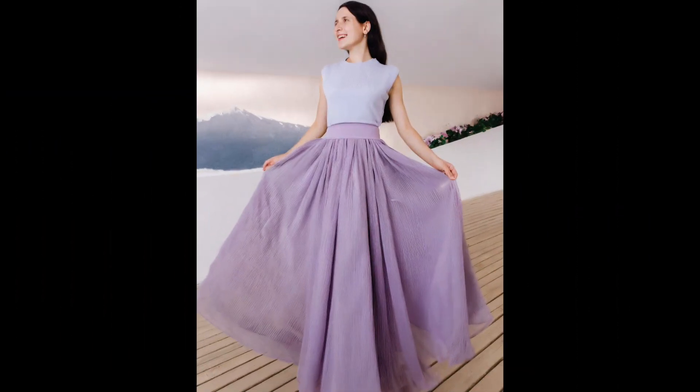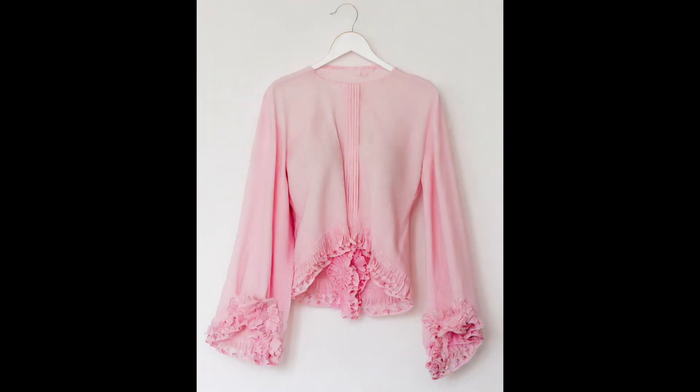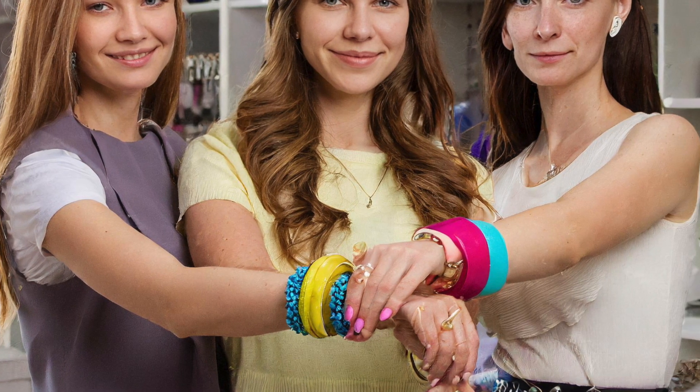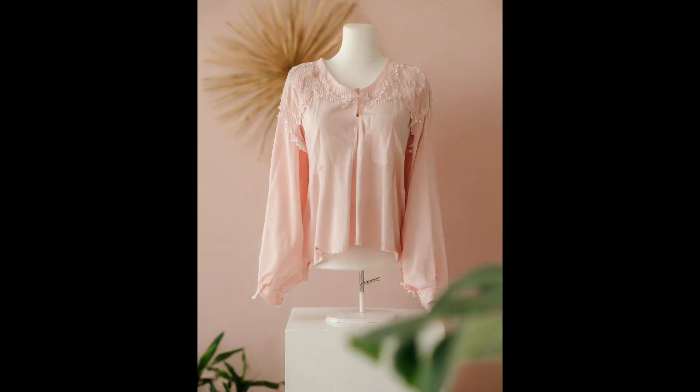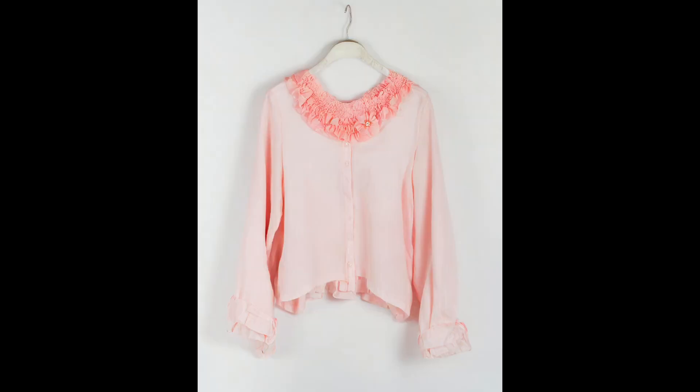As we transition from the crisp chill of winter to the gentle warmth of spring, the fashion world is buzzing with excitement over the latest trends gracing the runways and streets alike. Spring 2024 brings a refreshing blend of classic elegance and modern flair, offering fashion enthusiasts a plethora of styles to experiment with. From delicate white dresses to playful crochet overlays, here's a glimpse into the must-have trends shaping the season.